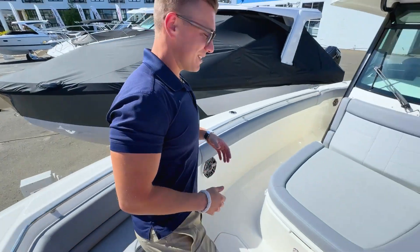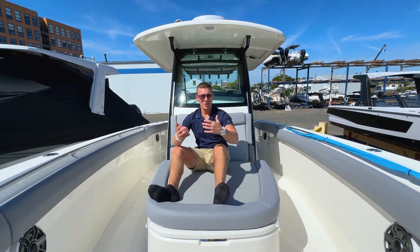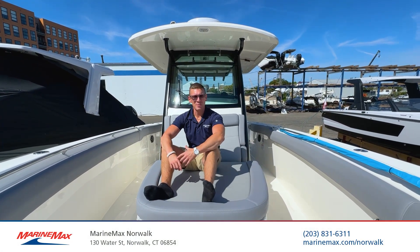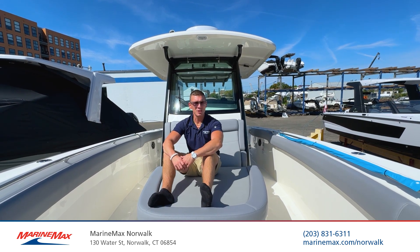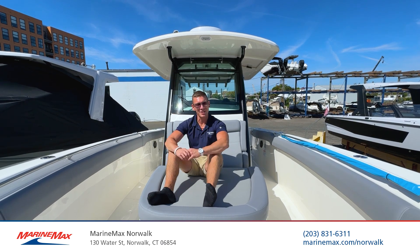Let's go take a relaxing sign-off back here on our great bow lounger. For more information on our in-stock Boston Whaler 330 Outrage, come on down to MarineMax Norwalk, Connecticut, located at 130 Water Street. Reach us by phone at 203-831-6311. I'm Brian Loeber, and I'll see you on the water.